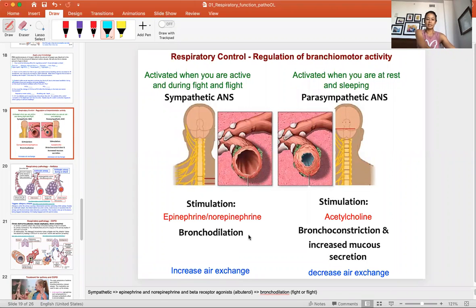Hi class. The last bit of lecture for this unit is about acetylcholine, epinephrine, and norepinephrine, and their control on opening the airway. When opening your airway, you want bronchodilation — open the airway, increase air exchange. When closing the airway, you want bronchoconstriction and decreasing air exchange.